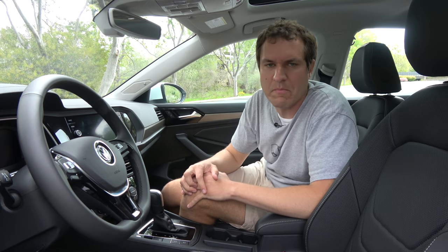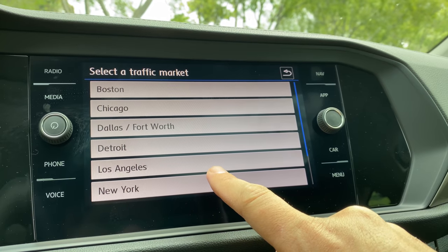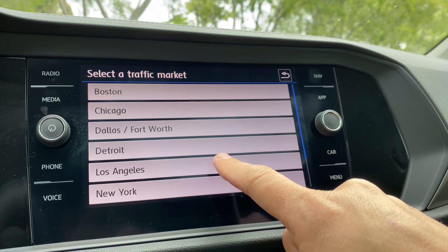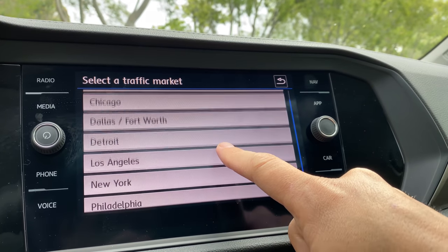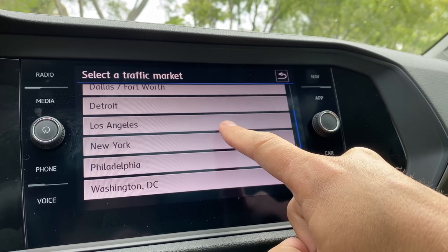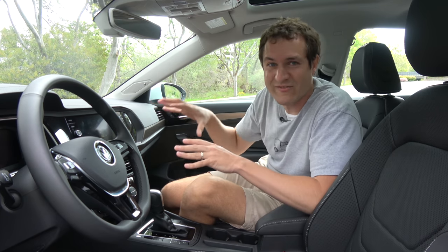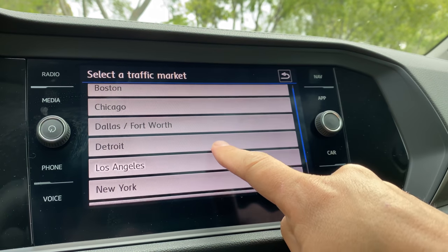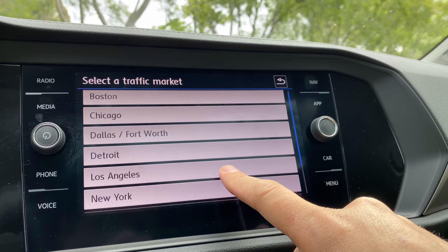Here's another interesting one: in the settings, you can choose which traffic market you want to see, but they only have a few cities listed — like seven or eight. Sorry, Houston, you didn't make the cut. Even though your metro area is larger than half the cities on this list, apparently Volkswagen thinks there is no traffic in Houston. I guess Volkswagen has never sat on Loop 610 during rush hour. There's no Atlanta, Miami, or the San Francisco Bay Area. You have to choose between one of these limited traffic markets or else get no traffic market information.